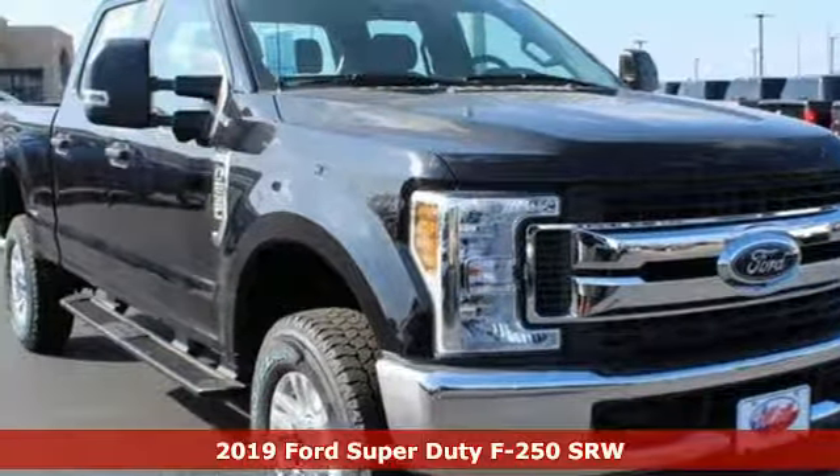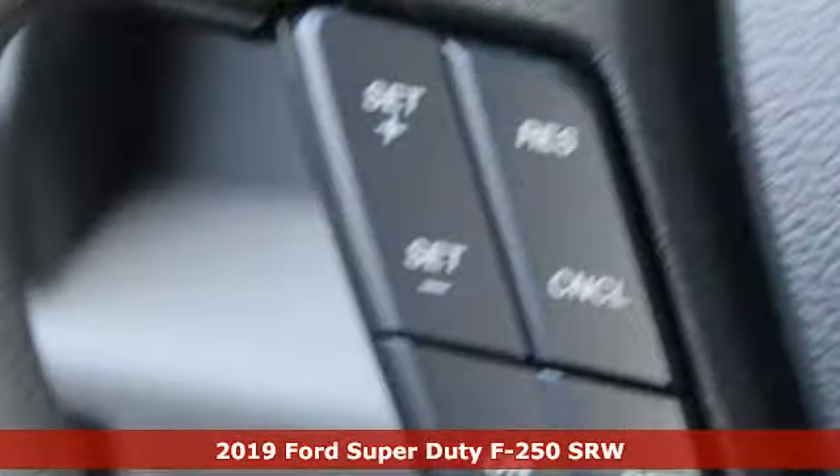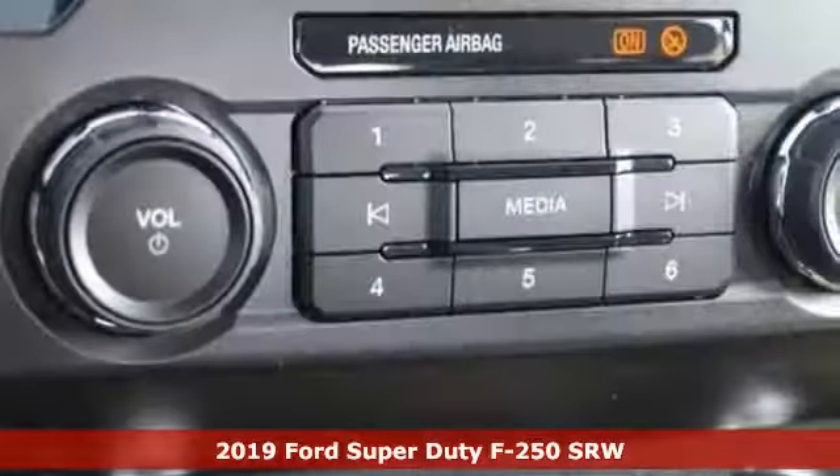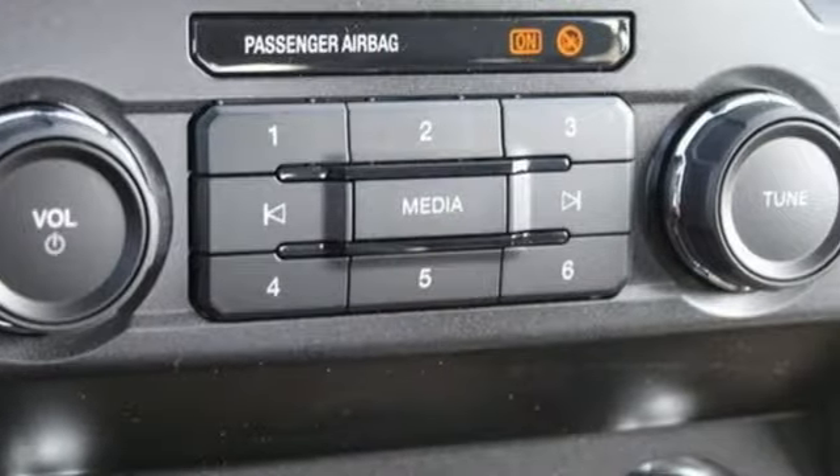Here's a new 2019 Ford Super Duty F-250 single rear wheel. When you're built Ford tough, you look forward to the rough patches. This F-250 thrives when the work is hardest.